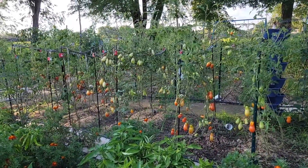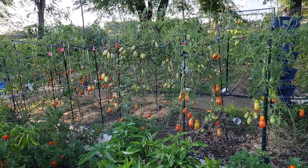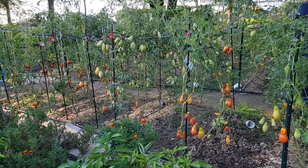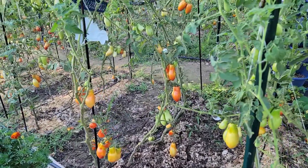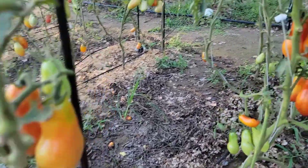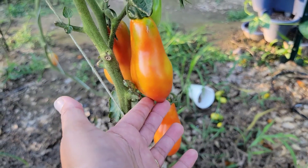Take a look at this — these are my single stem tomatoes, the third batch of tomatoes that I planted. Look at all of these wonderful ripe tomatoes that are ready for harvest. In the beginning of the season I had problems with blossom end rot, especially with my Roma and San Marzano tomatoes.